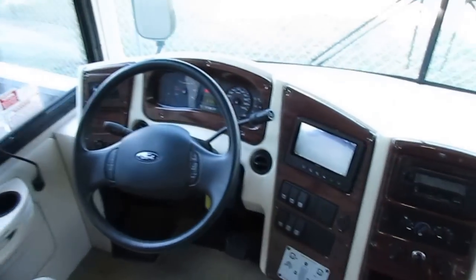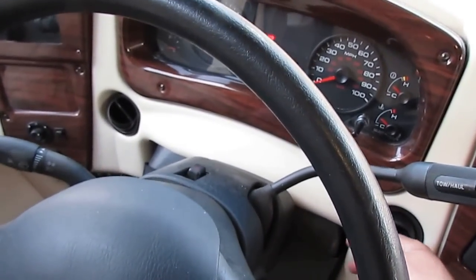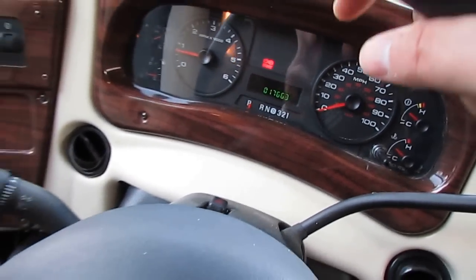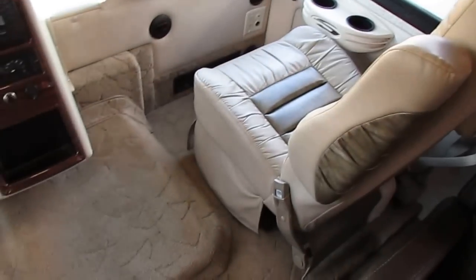Up here in the front, no check engine lights, no warning lights. I've got the brake light on because I've got the parking brake set like you should. Dash air is cold. This is a nice motorhome. 223.1 hours on the generator. Seats look great — they're leather and they swivel for party seating.